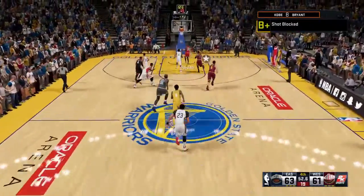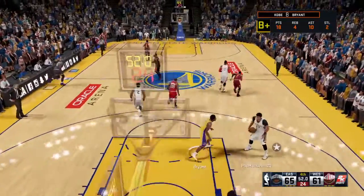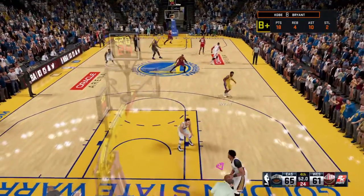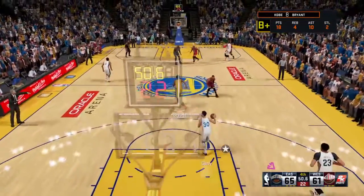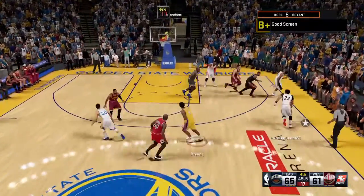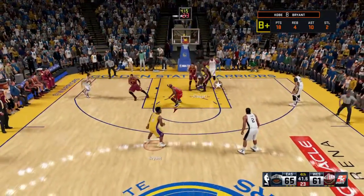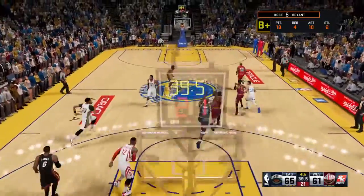And here we go — LeBron heading to the hoop. Jordan has been fantastic. 51 seconds left in the fourth. Outside, Davis kicks it to Howard.